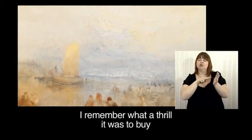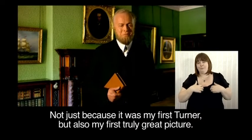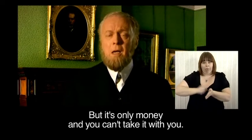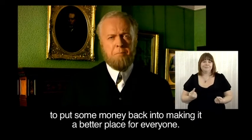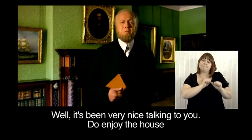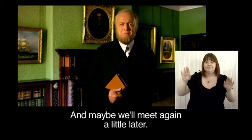I remember what a thrill it was to buy — not just because it was my first Turner, but also my first truly great picture. Of course, I've bought a lot more since then, but it's only money and you can't take it with you. I think it's the duty of those of us who've made fortunes in Liverpool to put some money back into making it a better place for everyone. But that's my other passion. Well, it's been very nice talking to you. Do enjoy the house and all my wonderful paintings. And maybe we'll meet again a little later. Goodbye.